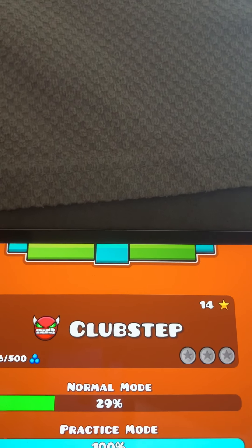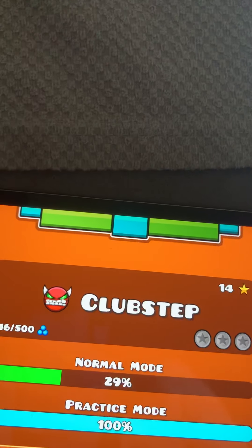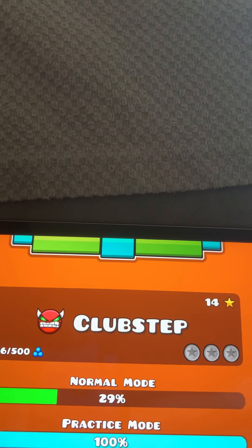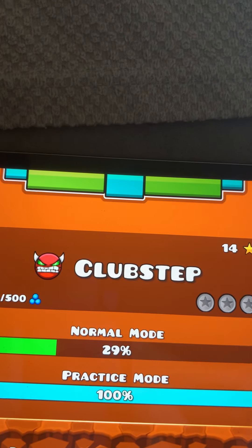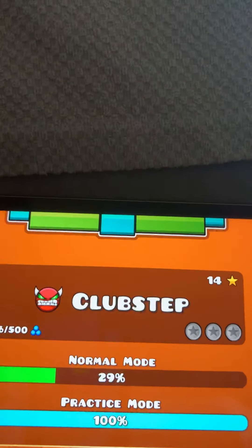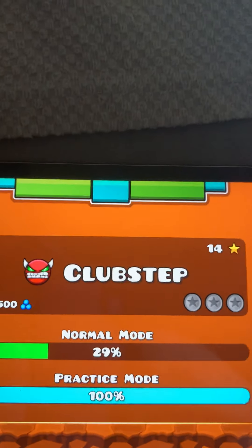Theory of Everything 2 feels like an easier version of Deadlocked. Club Step has a super different setup — there's a part where you have to go through invisible blocks. It's very hard, that's what I have to say.